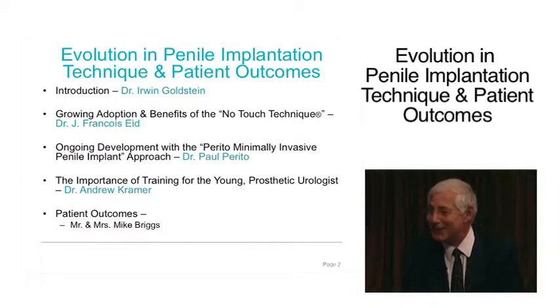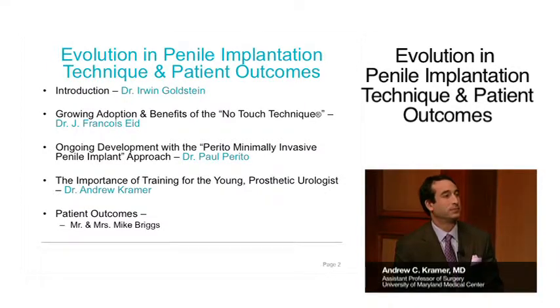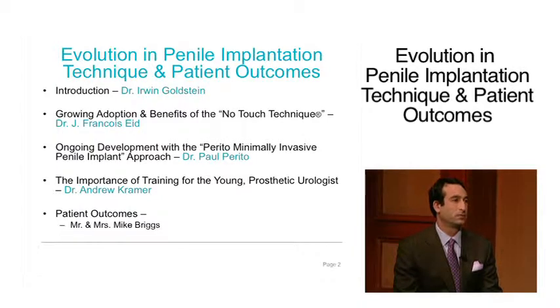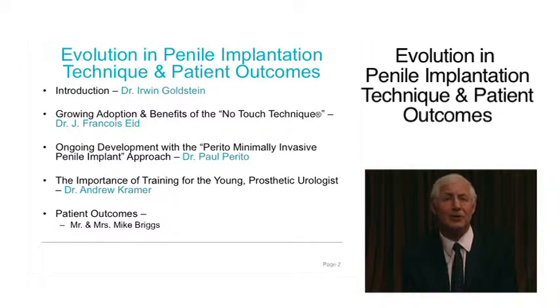We have a new member to our growing family — Andrew Kramer. Andrew is a urologist and associate professor of urology at the University of Maryland in Baltimore, Maryland. Andrew is going to talk about the importance of training for the young prosthetic urologist to become a serious implanter in this prosthetic urology subspecialty.